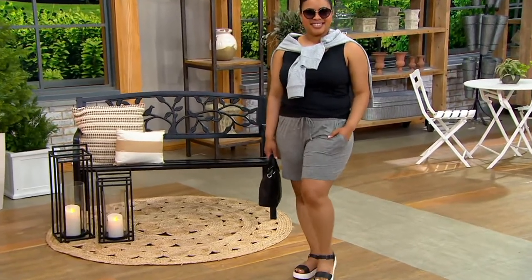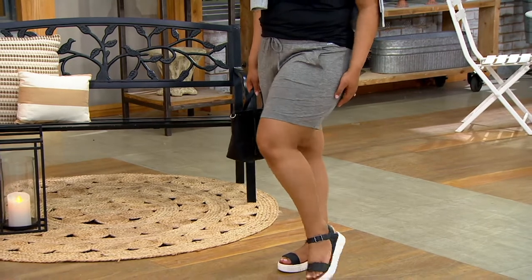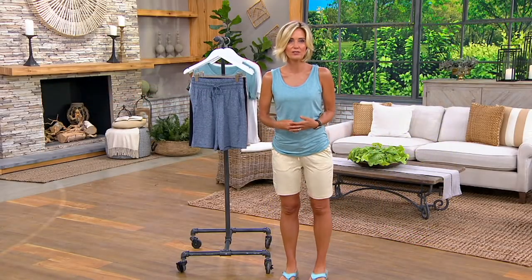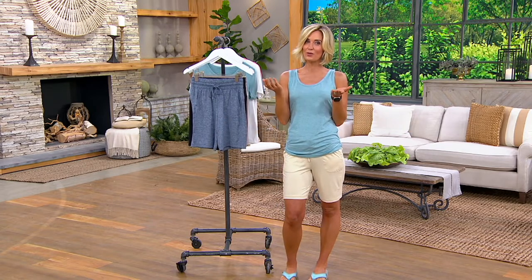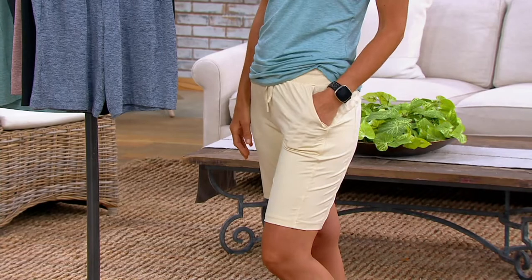Let's talk about this offer because it does expire at the end of the day. Today's special value is $29.98. These are going to keep you cool and dry, they have wicking properties. 25,000 pairs have now been picked up. You pay more tomorrow. We do have regulars and petites — a seven-inch inseam or an eight-inch inseam. I don't remember ever doing anything like this from Zuda before, especially as a today's special value.